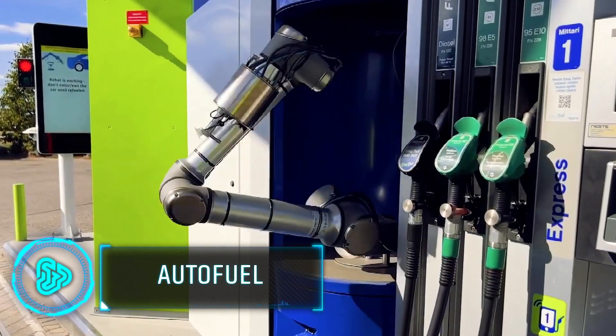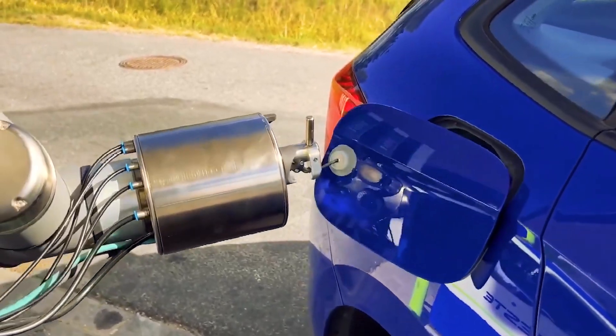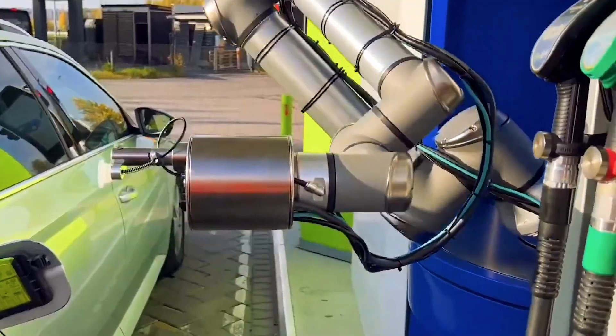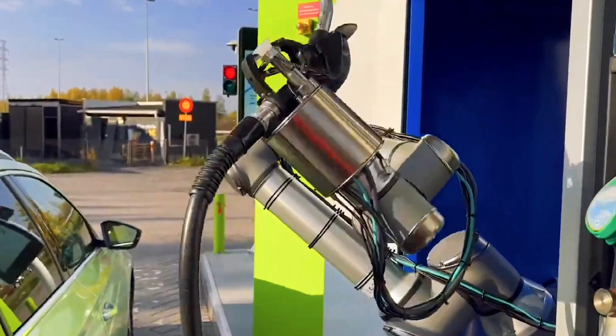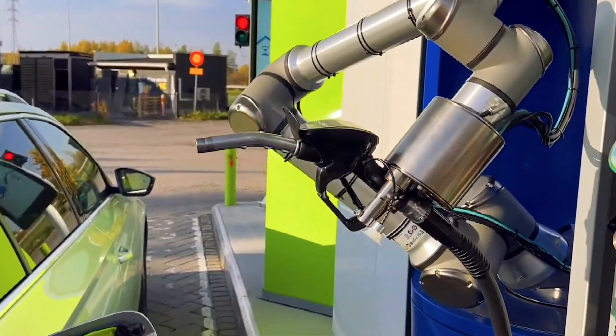Imagine pulling up to a gas station where you never have to leave the comfort of your car while your vehicle gets refueled. This futuristic vision has become a reality thanks to a Denmark-based company pioneering robotic refueling systems. This innovative robotic arm technology automates the entire refueling process, eliminating the need to pump gas yourself.